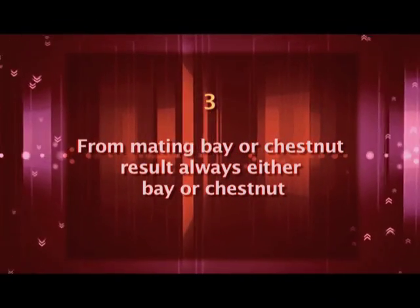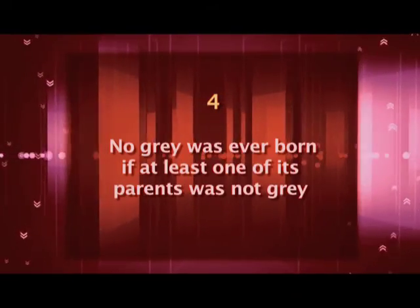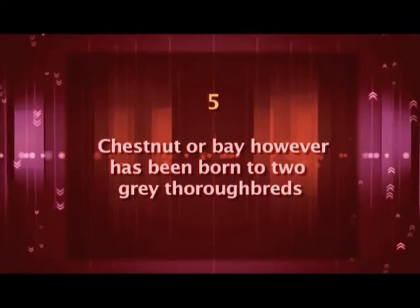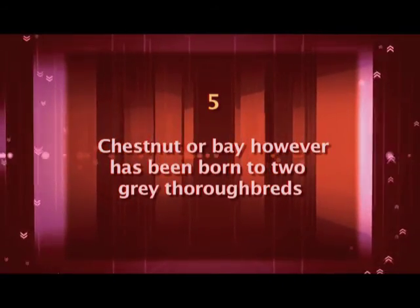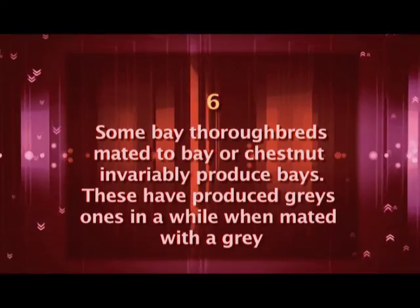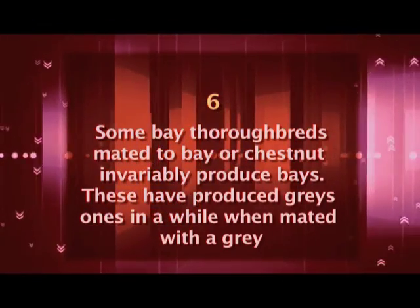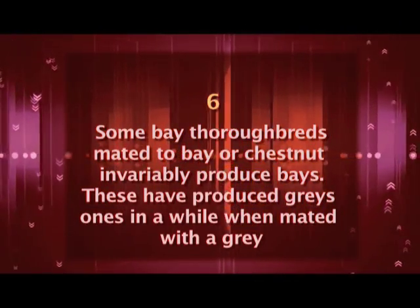Four, no grey was ever born if at least one of its parents was not grey. Five, a chestnut or bay, however, has been born to two grey thoroughbreds. Six, some bay thoroughbreds, whether mated to a bay or chestnut, have invariably produced bays. These same thoroughbreds have, however, produced greys once in a while when mated with a grey thoroughbred.